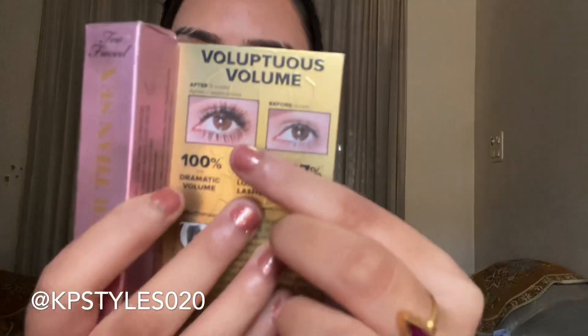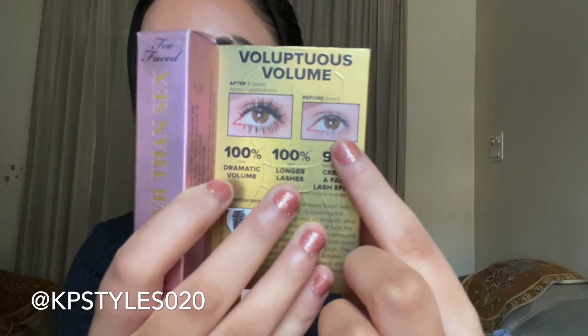Now let's talk about the packaging. The outer box mentions an additional volume of four layers, and it claims to provide 30% dramatic volume, longer lashes, and a false lash effect in just three coats. We'll see if it actually delivers falsies or not. It also mentions the hourglass-shaped brush, which is highlighted on the packaging.